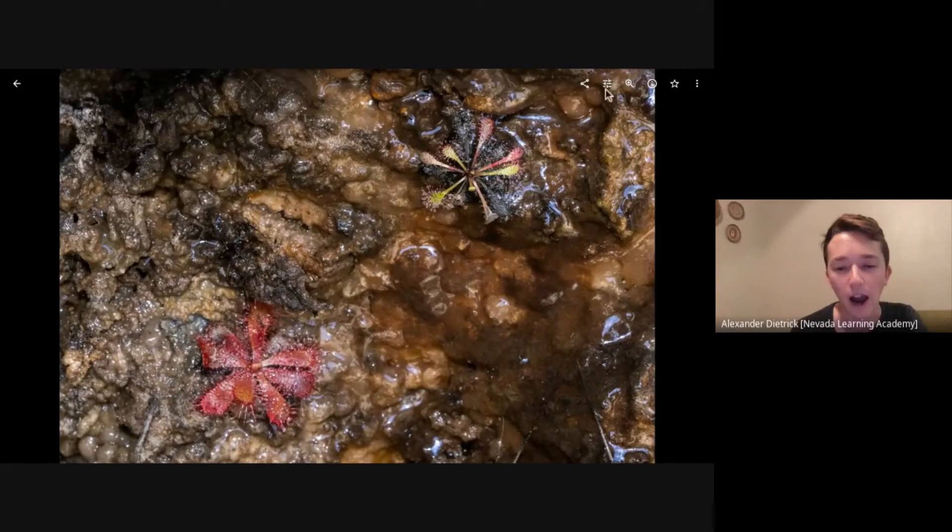This is Drosera afra growing right with Drosera trinervia. Drosera afra with its really thin, long petioles; Drosera trinervia with hardly any petiole and those distinct three veins. I think this is the first time they've been photographed together in one photo.